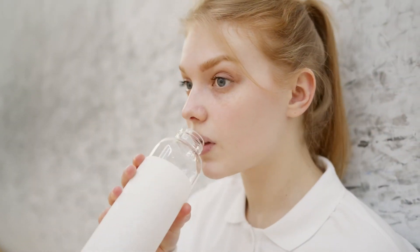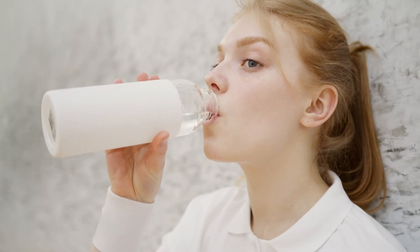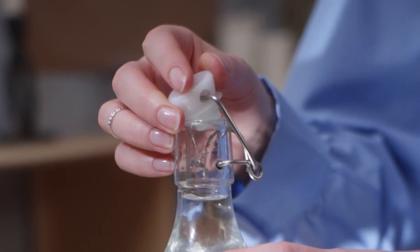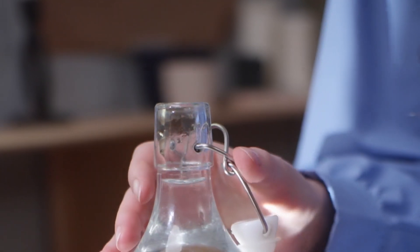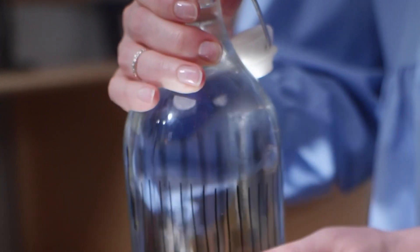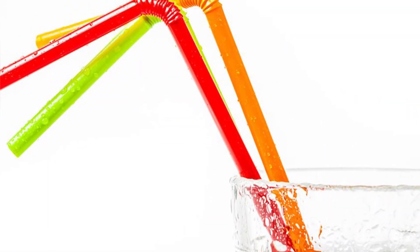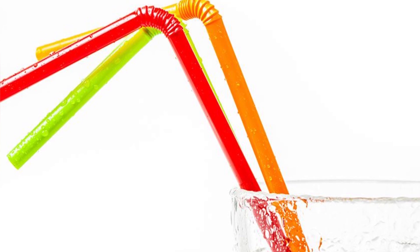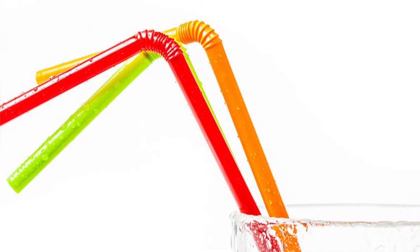Drink some water. Take 9 or 10 quick sips in a row from a glass of water. When you're gulping a drink, rhythmic contractions of the esophagus override spasms of the diaphragm. If this doesn't work, place a single layer of paper towel over the top of a glass, then drink through the towel — you'll have to pull even harder with your diaphragm. For best results, combine strategies: stick your fingers in your ears and sip through a straw.